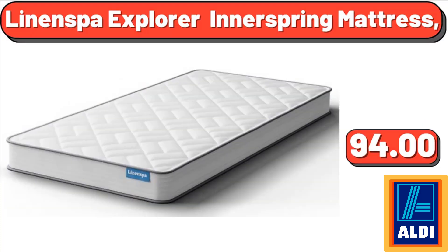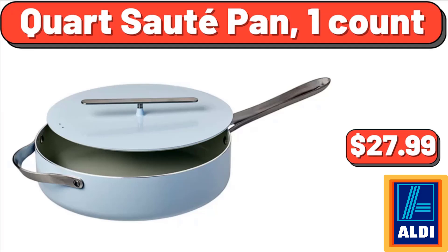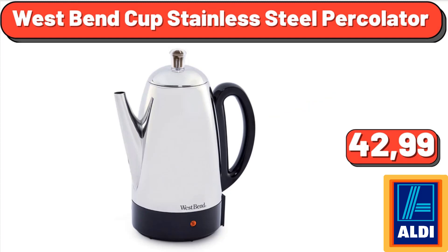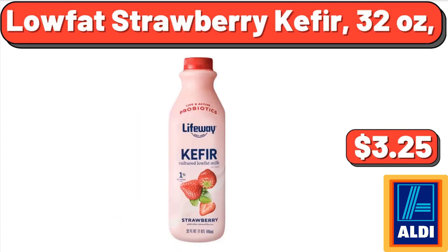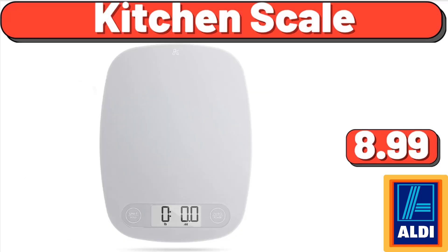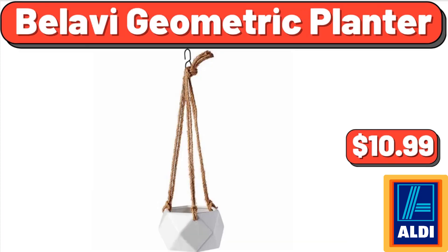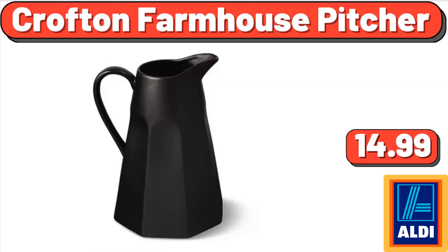Linenspa Explorer innerspring mattress, $94.00. Beautiful 1.1 cu ft sensor microwave oven, white icing, $135.00. Quart sauté pan, 1 count, $27.99. West Bend 42-cup stainless steel percolator, $42.99. Low-fat strawberry kefir, 32 ounces, $3.25.